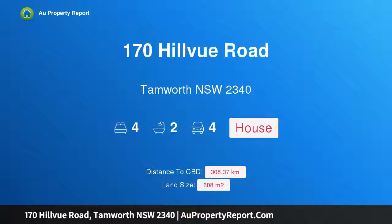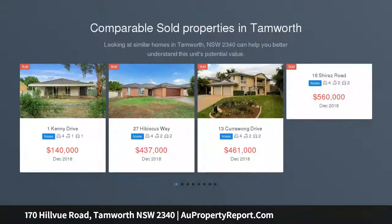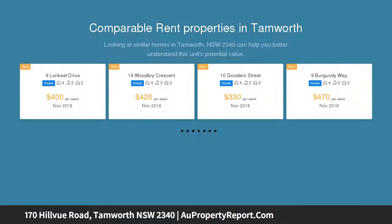Hi, I am glad to introduce property 170 Hillview Road, Tamworth, New South Wales, 2340 — best buy family home. This outstanding family home boasts street appeal and is coupled with a very central location, only minutes away from schools.